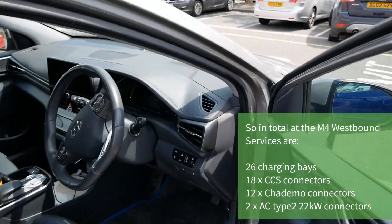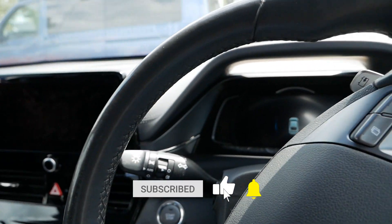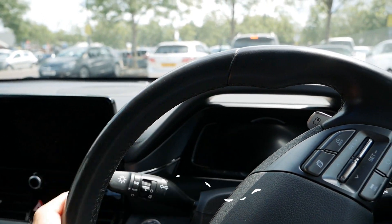Anyway, I don't need a charge — I've only stopped here to use the loo. If you found it useful, please click the thumbs up, it really does help. Do subscribe to the channel and I'll see you on the next video.